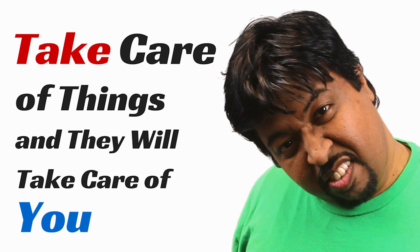Folks, it's your turn! If you have any other tips to provide to our community, please go ahead and comment below. We would love to learn. Take care of things and they will take care of you.